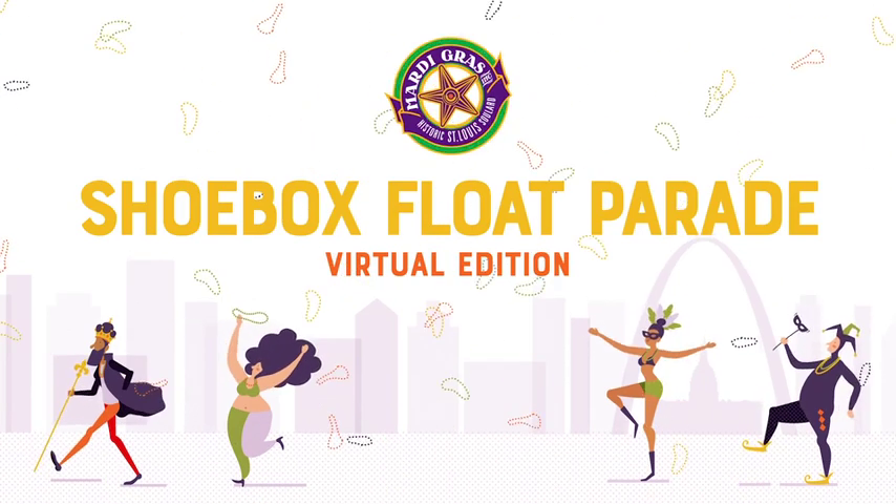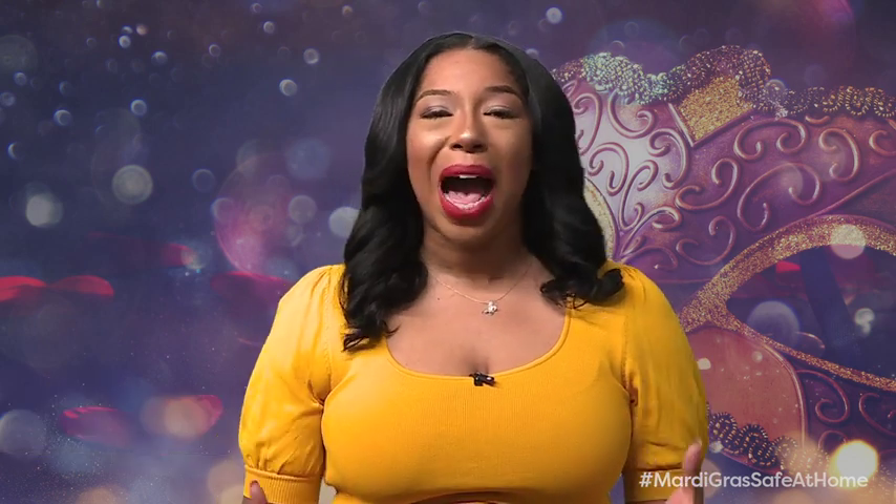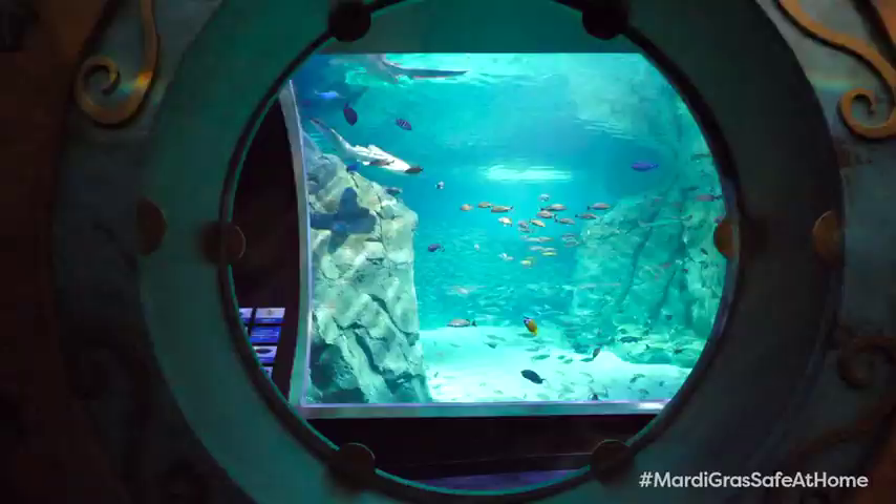Welcome to the 2021 Mardi Gras Shoe Box Parade. This year's event is different, but we promise it will be a treat for kids of all ages. Prepare to learn from the experts at St. Louis's beloved attractions. Learn to draw your favorite animals and be wowed by the floats designed by St. Louis area students. Let's get started with Heidi Gloss at the St. Louis Aquarium.